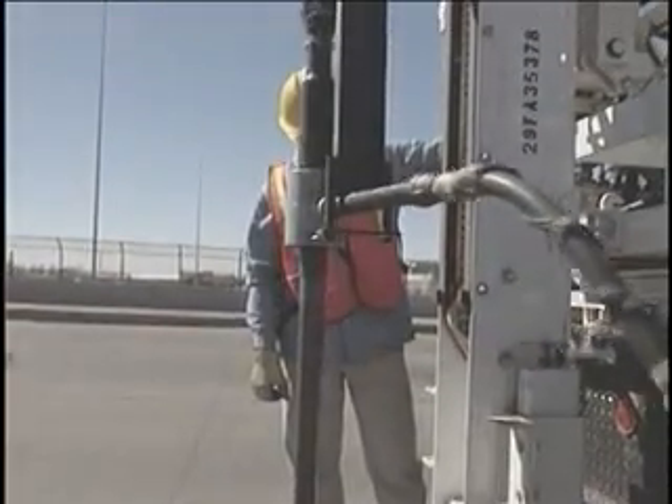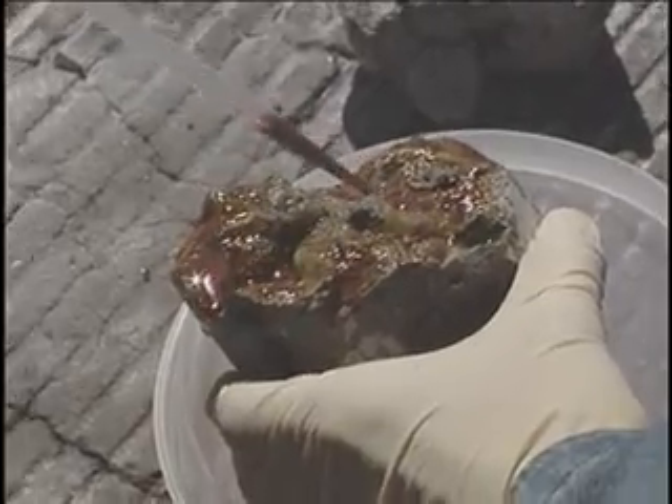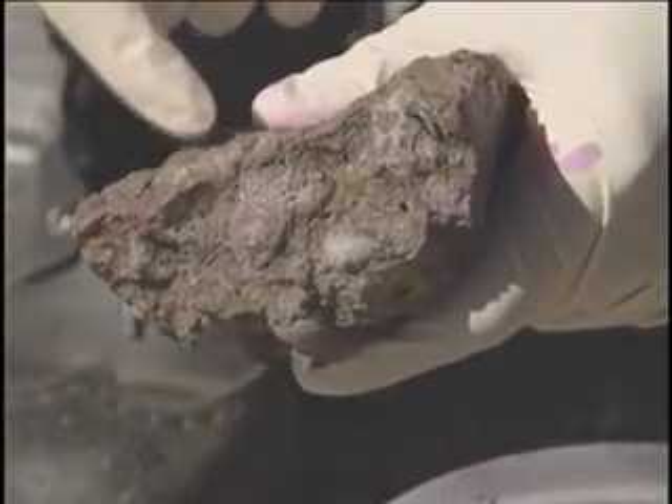After taking samples of concrete in areas of concern, researchers apply yellow and pink reagents to the broken samples of a concrete core. On contaminated concrete, stains will appear to reveal the presence of ASR.